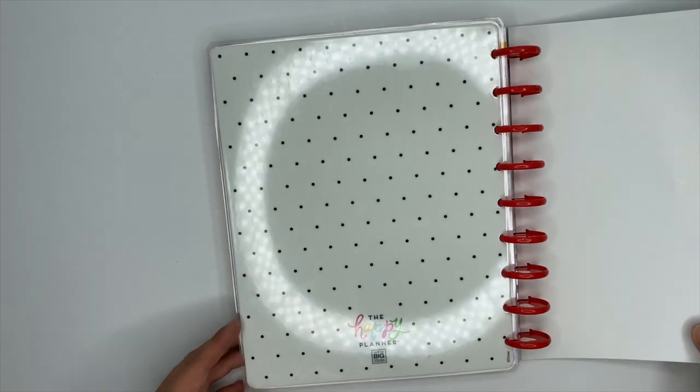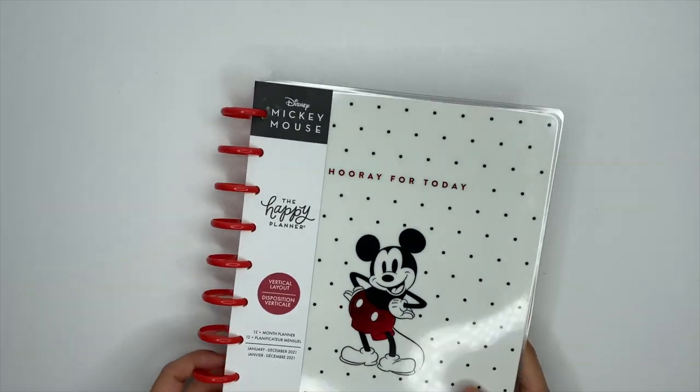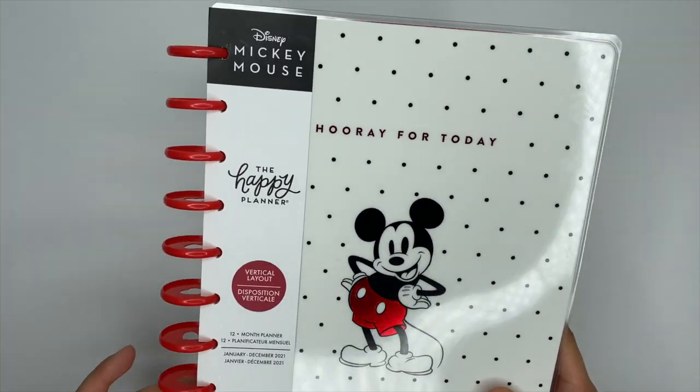That is the Mickey Mouse 12-month vertical planner. You can get this planner and the rest of the items in this video at Joann's as well as on the Happy Planner website.